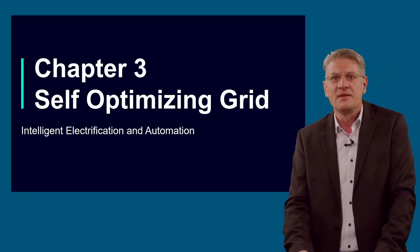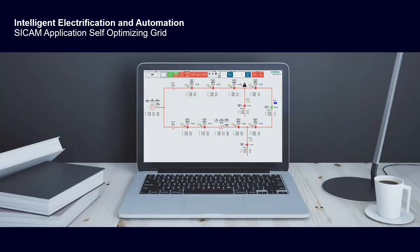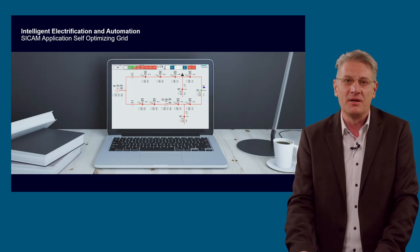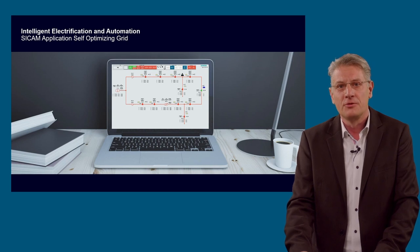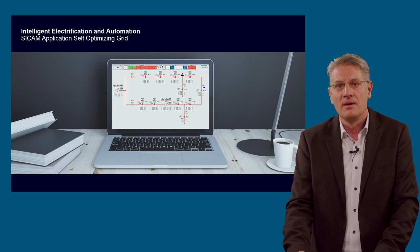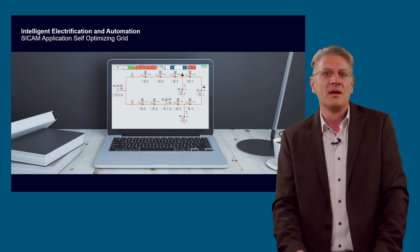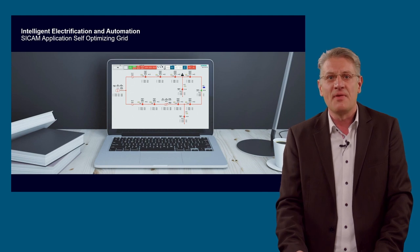Let's have a closer look at the self-optimizing grid application itself and how the system is implemented. Our application is based on our standard product portfolio and extends our automation system. The screen shows the human-machine interface of our SICAM application self-optimizing grid, which visualizes the state and enables the operator to take control of the self-healing system. The system works in a semi-centralized architecture where all relevant decisions are made on a regional controller. The main intention of the semi-decentralized approach is to create clusters in the network, meaning small areas can deploy closed-group automation, with data from the field automatically processed and commands sent without human intervention.